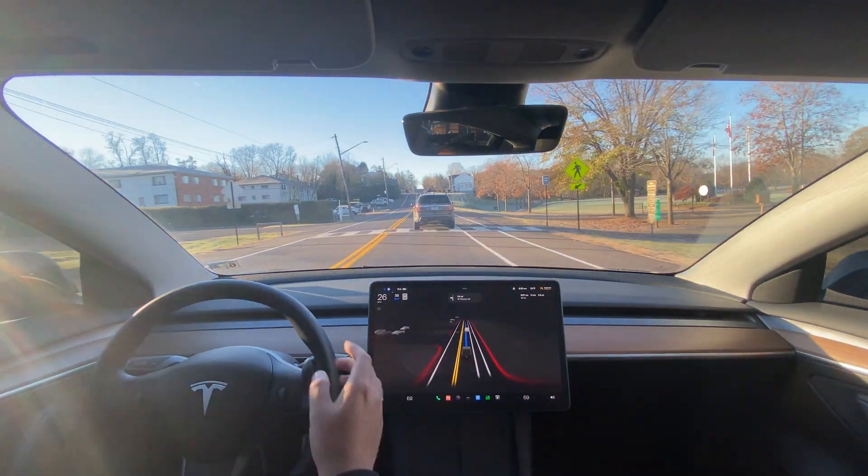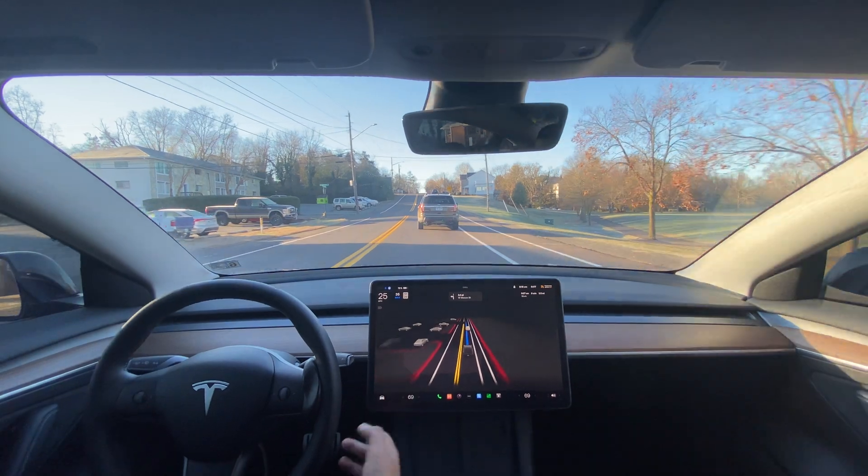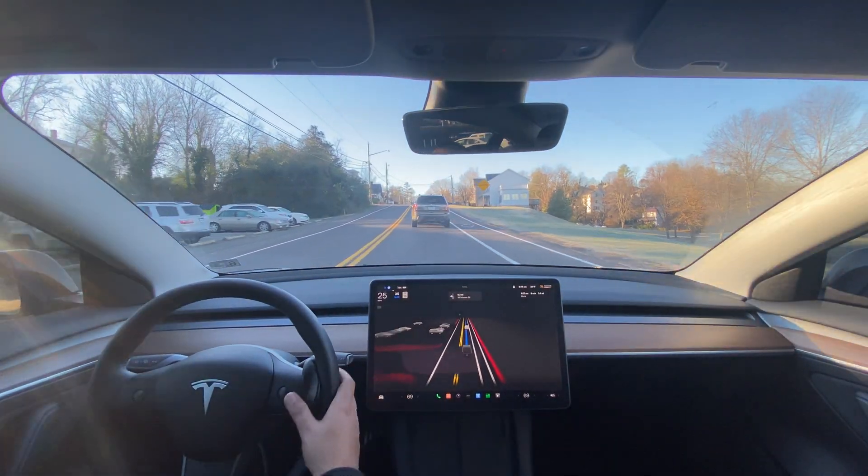If there's usually a car in front of you to guide the FSD, it performs better. But if there's nobody, it just does what it thinks is best.